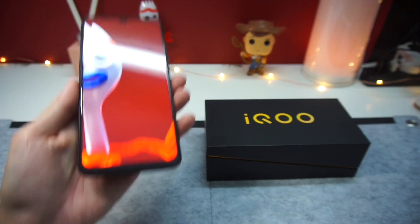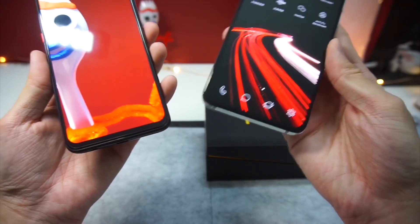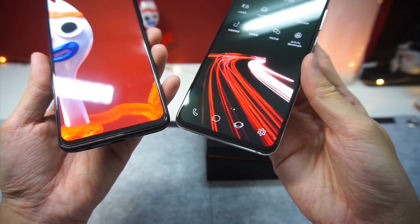At the bottom, the Vivo iQOO Neo does come with a fair bit of chin, and if you put it side by side with the Xiaomi CC9, you'll really notice how thick it is. But that's just a small issue to me.